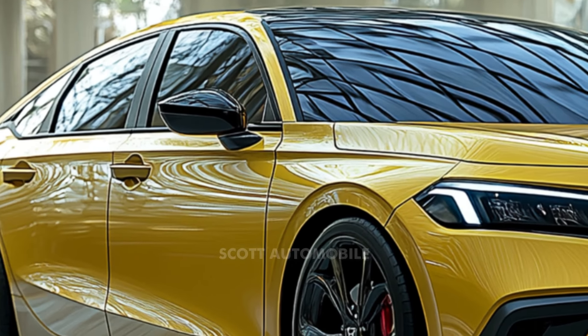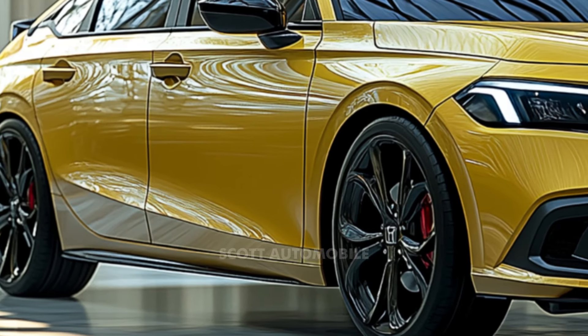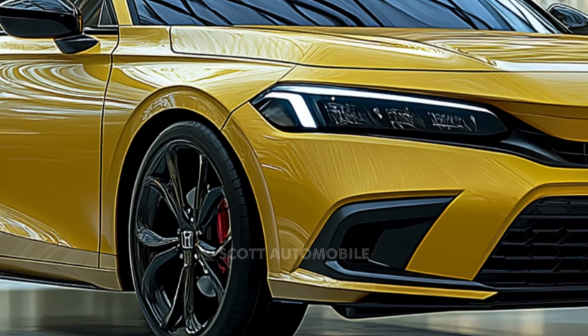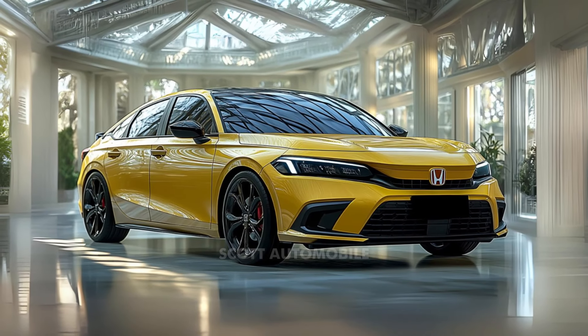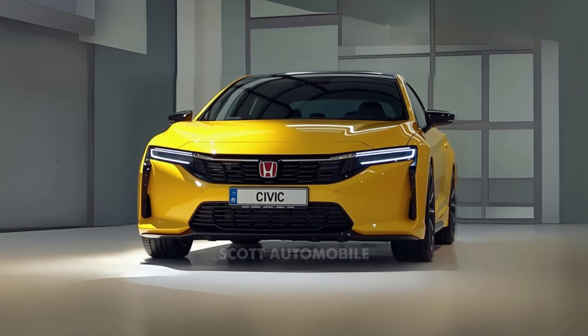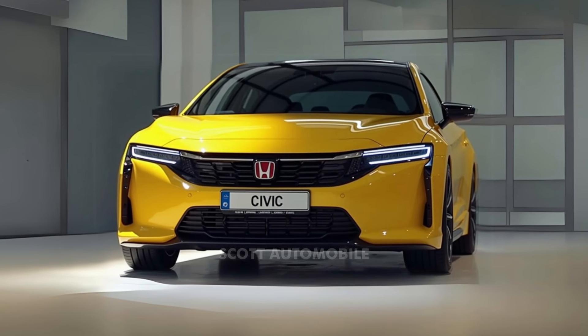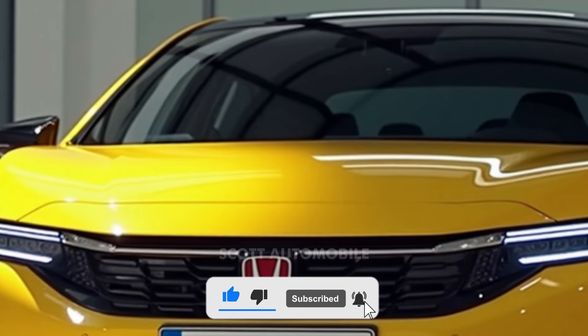The 2025 Civic also shines in its updated design. With refreshed headlamps and a redesigned bumper, the Civic now sports a more modern, sleek look. Step inside and you'll find a cabin that's just as impressive, featuring high-quality materials and a range of driver assistance features even on the more affordable trims. The higher-end Hybrid Sport and Hybrid Sport Touring models come equipped with advanced infotainment systems and premium interior finishes.